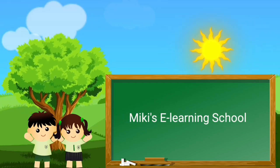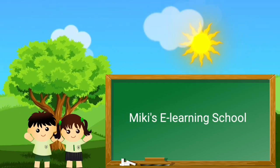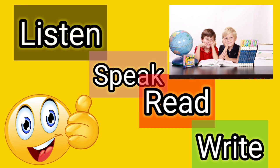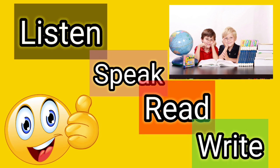Welcome to Mickey's E-Learning School, where you learn, listen, speak, read and write.